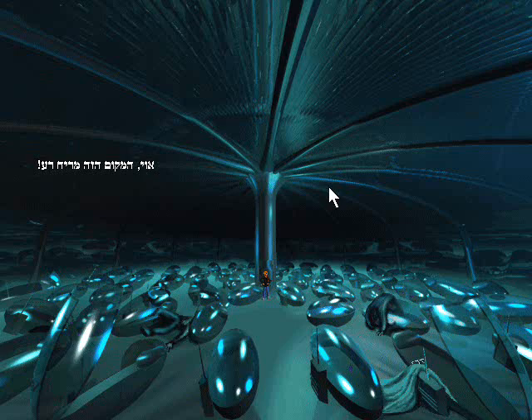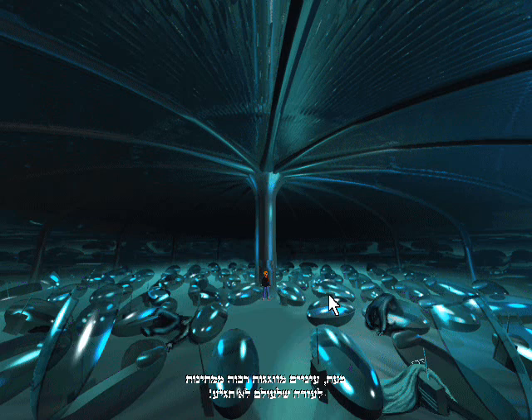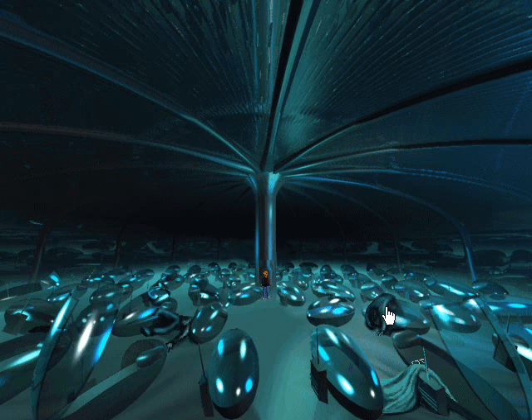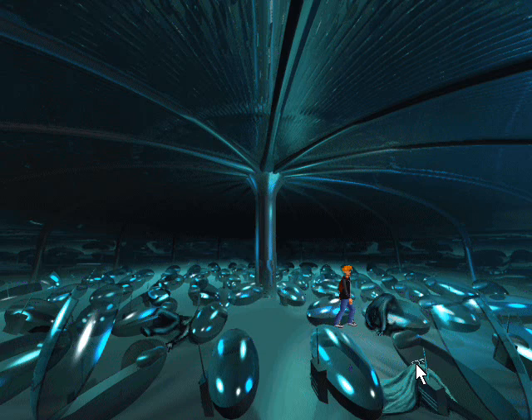Eugh! This room smells awful! It was the sleeping hall — the social center for the station's inhabitants and employees. But now hundreds of dull and vacant eyes desperately seek out the help that will never come. The sleeping hall is full of floating personal sleeping units. There are a few things here that someone left behind. These glasses may come in handy.